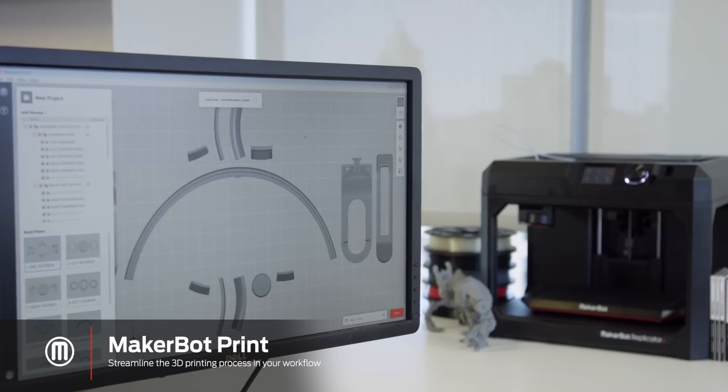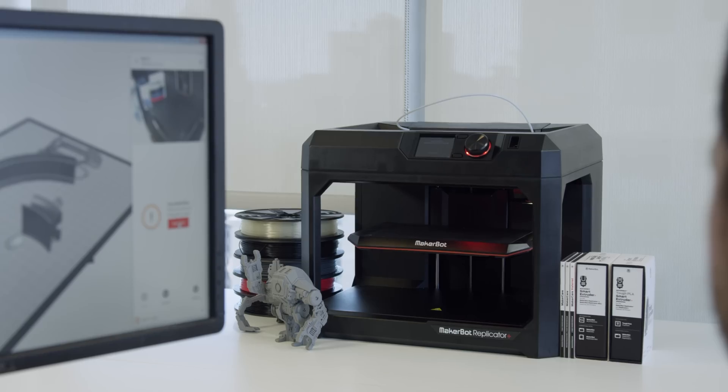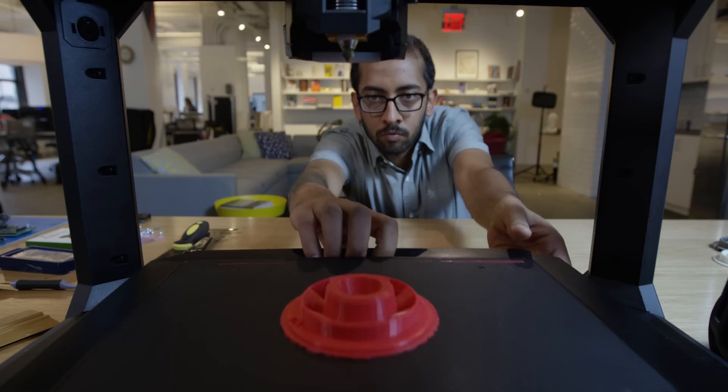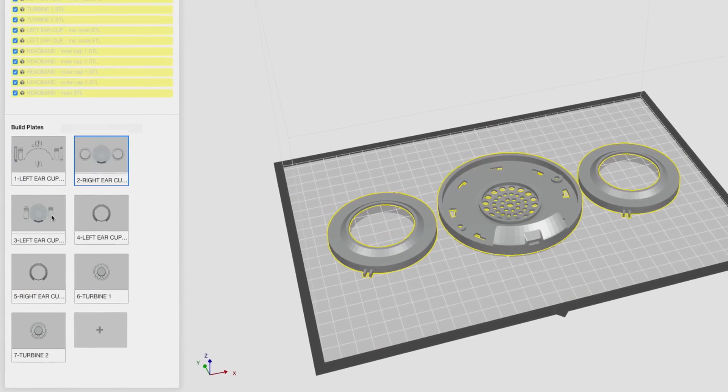Powerful new features streamline 3D print preparation, allowing for better processes and ultimately, better results. This is the freedom of experimentation, so you can move to the next idea, constantly creating, modifying and making.